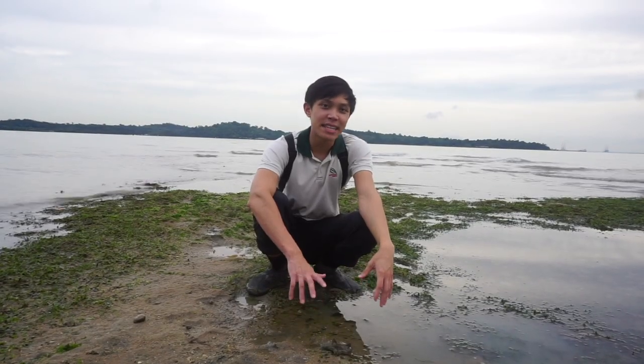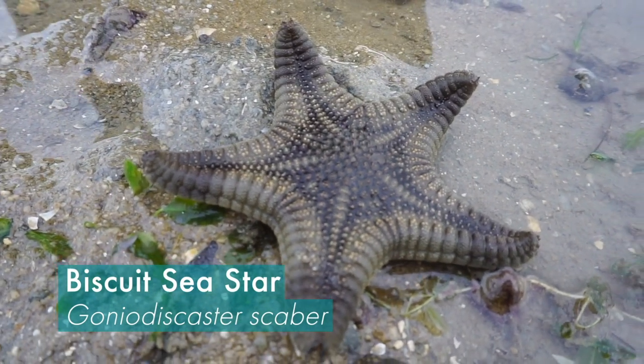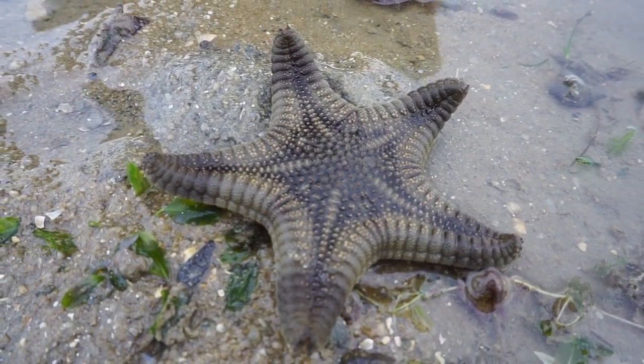Over here we have a biscuit sea star. What makes biscuit sea stars different is that they almost always have five arms, and each of the arms is short and rounded at the tip.